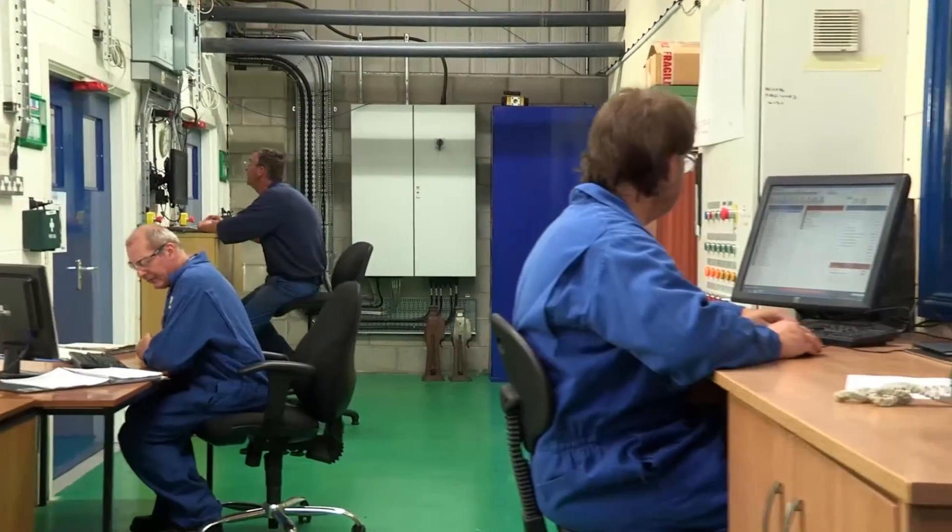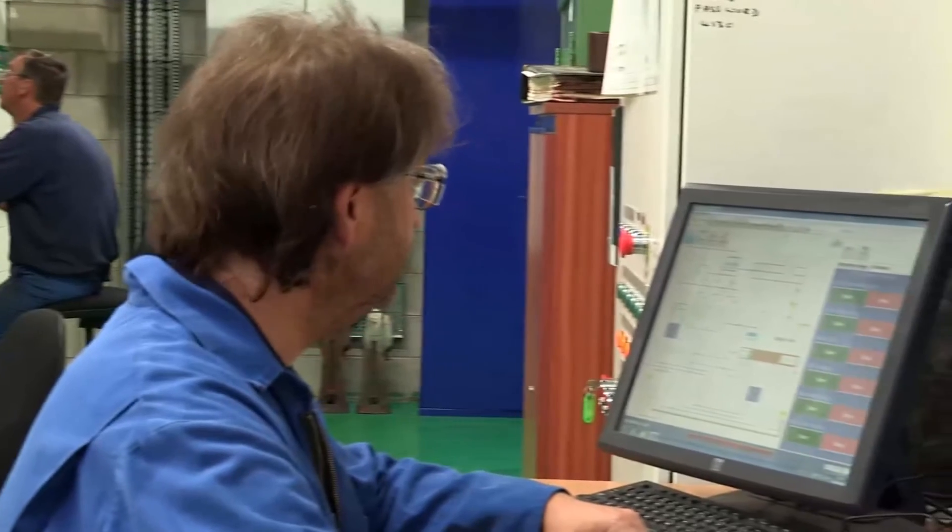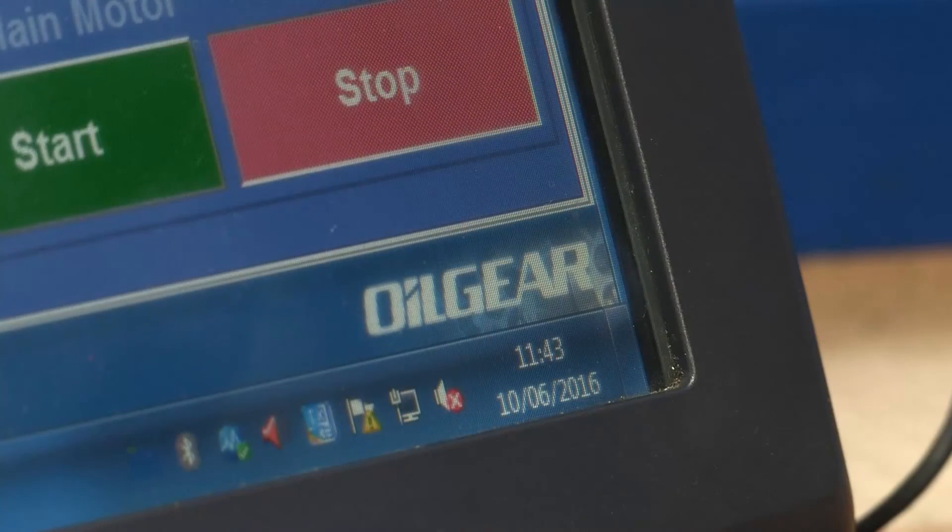The test centre has been designed with efficiency and effectiveness in mind, with individual test cells to allow multiple testing to be carried out simultaneously.